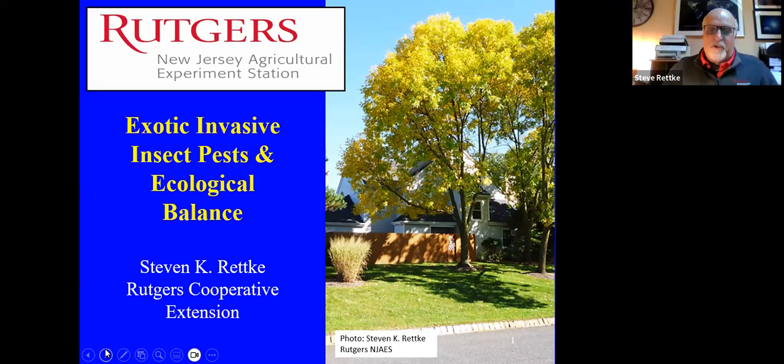Thank you very much for coming. Always good to see you and to speak with your group again. My talk tonight is going to be about some of these exotic invasive insect pests that New Jersey has been experiencing over the last decade especially. We have had a whole host of them coming in.